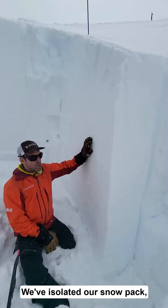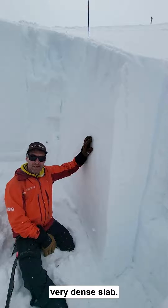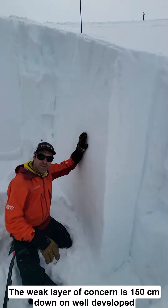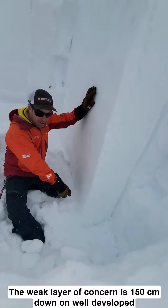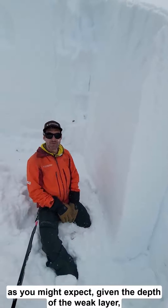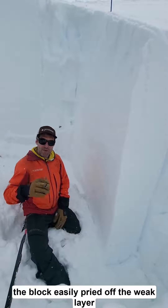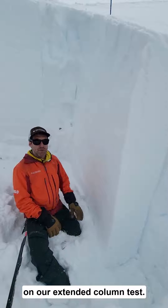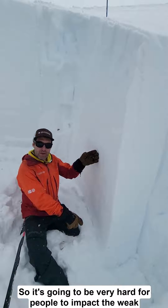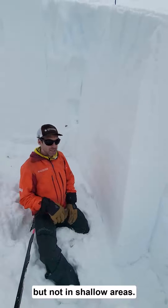We've isolated our snowpack, which consists of essentially a three foot thick, very dense slab. The weak layer of concern is 150 centimeters down on well-developed depth hoar. We got no results in our extended column test, as you might expect given the depth of the weak layer. The block easily pried off the weak layer on our extended column test. So it's going to be very hard for people to impact the weak layer this deep in places where the snowpack looks like this, but not in shallow areas.